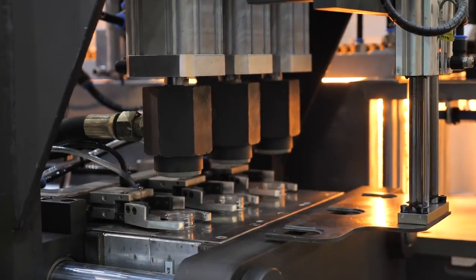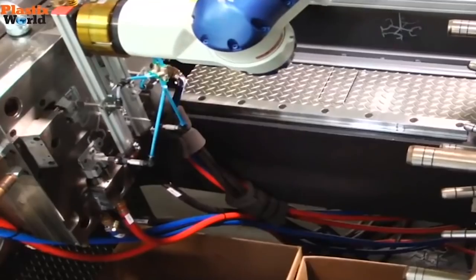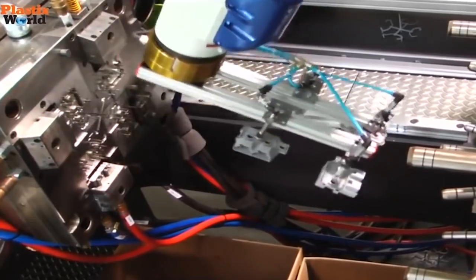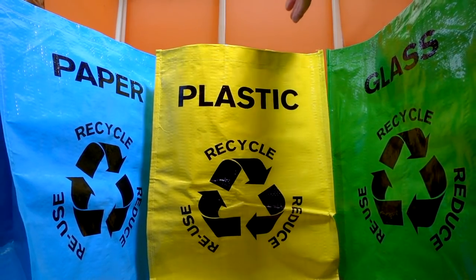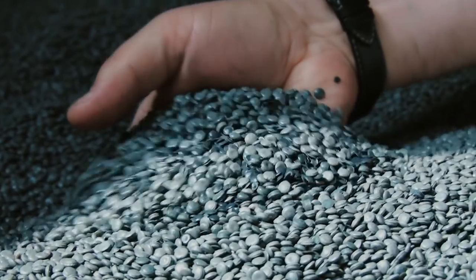By the late 2000s, improved automation capabilities helped significantly cut down on labor and costs. And as the world became more eco-conscious, the industry saw a shift to using recycled, renewable, and reclaimed plastics.